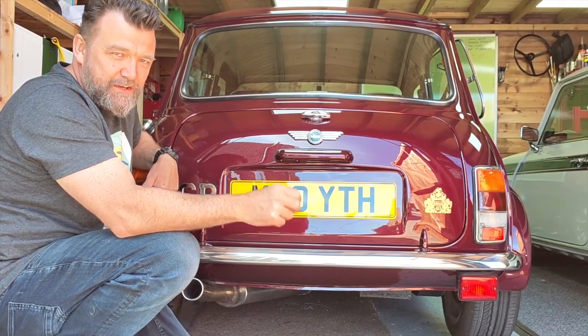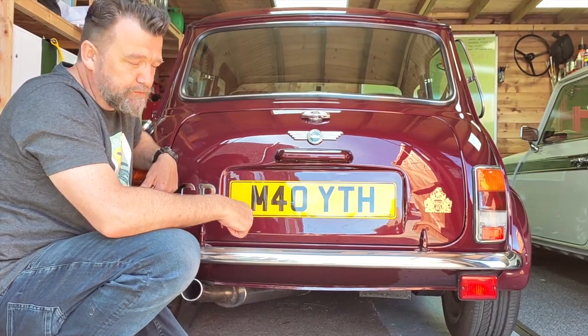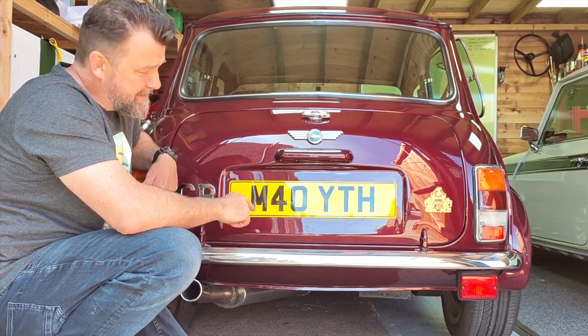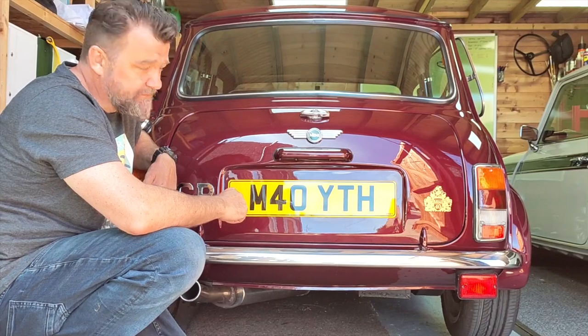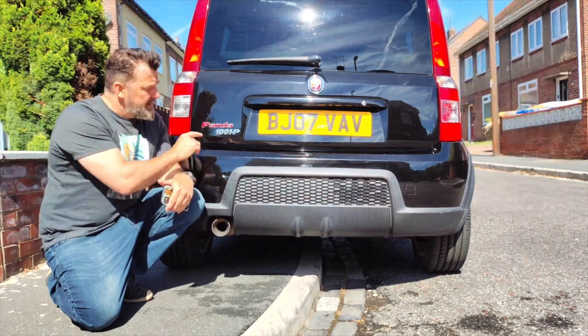From the 1990s, we've got a 1999 Mini 40th Anniversary Special — let's see that special number plate here. That's not my wife's age; she wishes, and so do I.